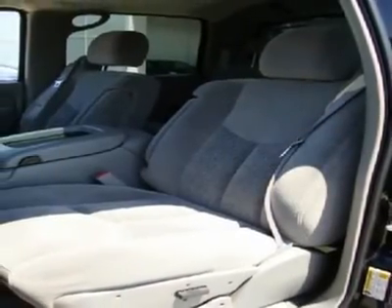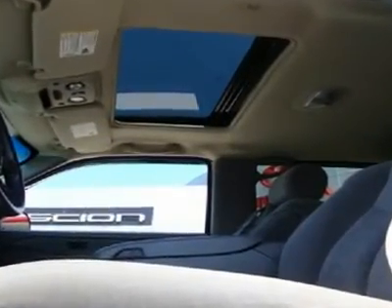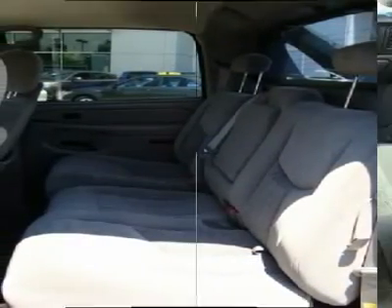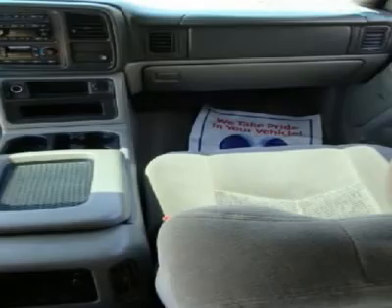Glass, Solar-Ray deep tinted. Second row side window glass, Solar-Ray light tinted. Back glass — standard on C15936 models. Wipers, intermittent front wet-arm with pulse washers.